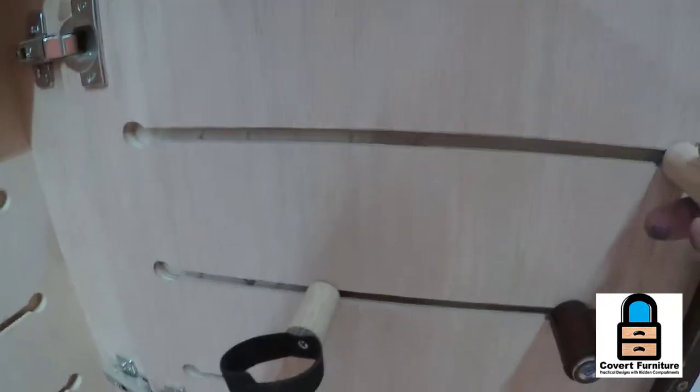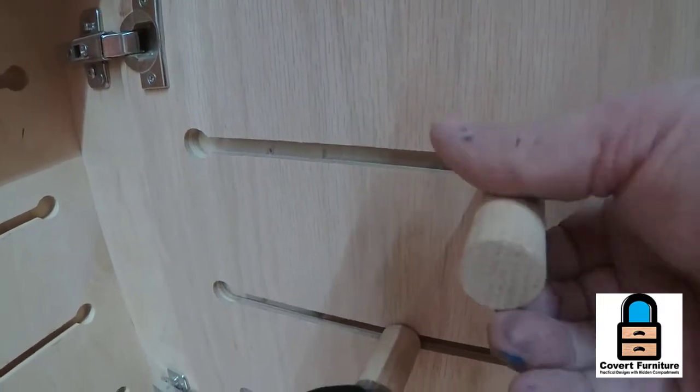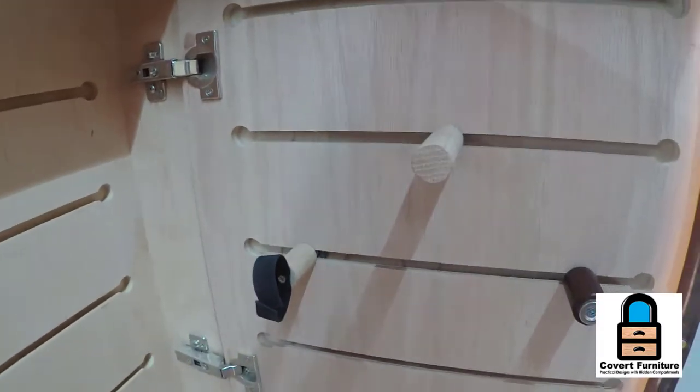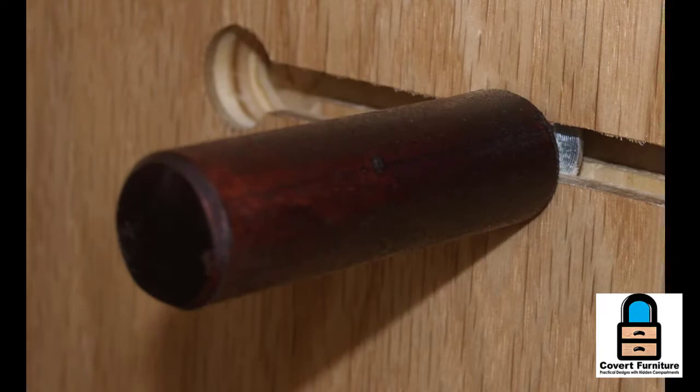One of the things that really makes this chest of drawers useful is that in the door and inside of the hidden compartments on the sides, we have put T-slots. With these T-slots you're able to use accessories to store and manage whatever you want to hide. For example, this standoff is a dowel and you can hang pistols on it, or jewelry, or basically anything.